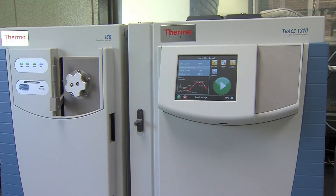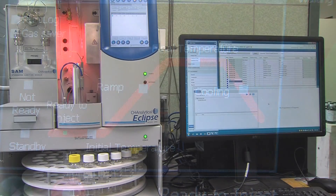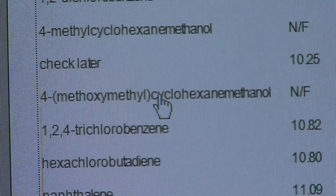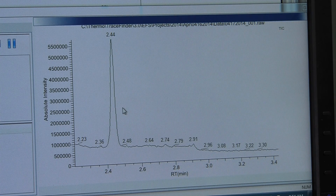Twelve days after the initial spill, Freedom Industries disclosed that a second chemical, called PPH, was leaked along with MCHM during the January 9th spill. Our laboratory partners immediately began developing a method to measure PPH in water samples taken both before and after the Do Not Use ban was lifted, and the CDC later issued guidance that confirmed that the levels detected in historical samples were well below the level they considered to be protective of public health.